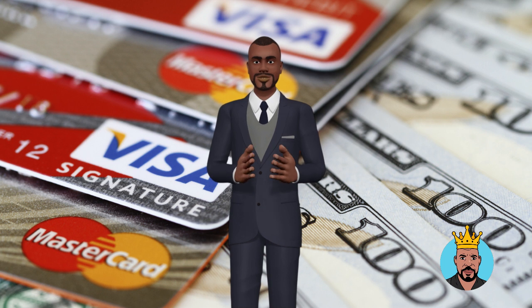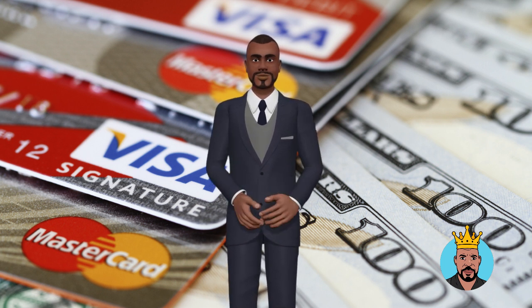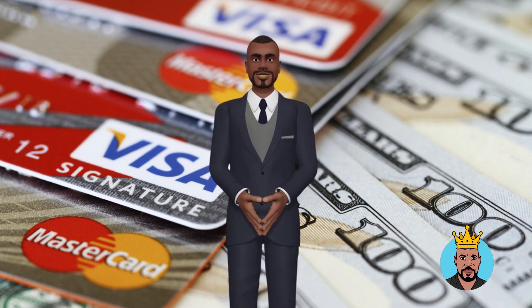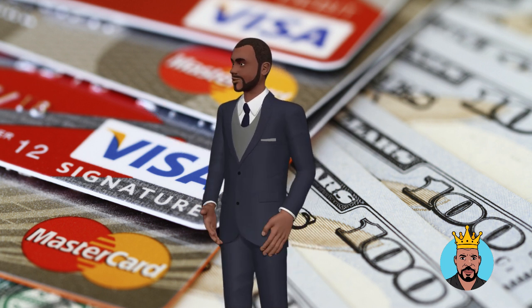Avoid closing credit accounts. Closing a credit account may seem like a good way to improve your credit utilization, but it can actually have the opposite effect. Closing an account can reduce the amount of credit you have available, which will increase your credit utilization. It's better to keep the account open and use it responsibly.